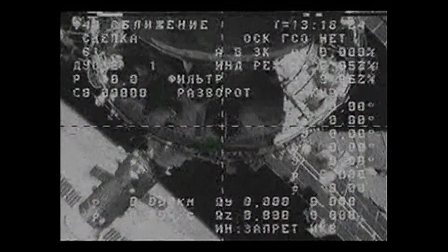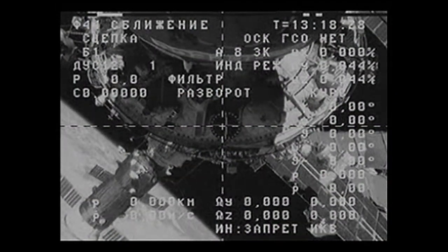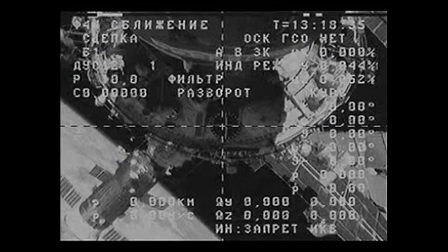The Progress hooks are now driving open as planned as we stand by for the hooks to be fully opened and physical separation of the Progress from the aft port of the Zvezda service module.